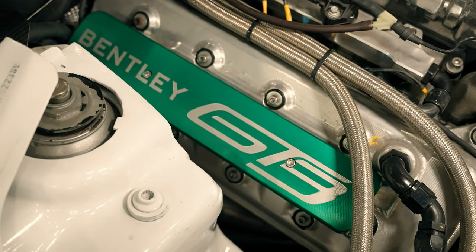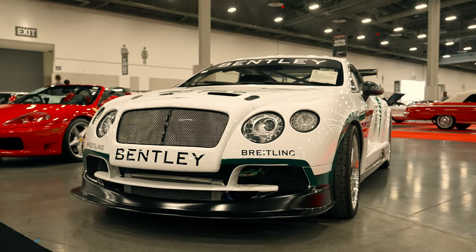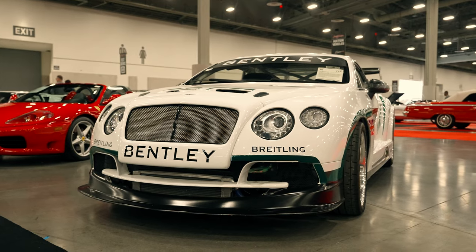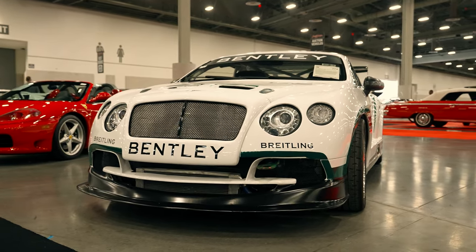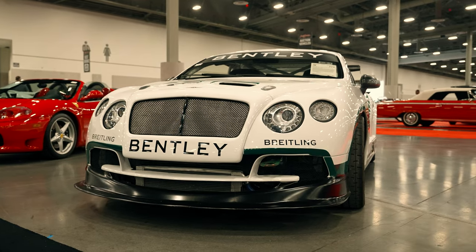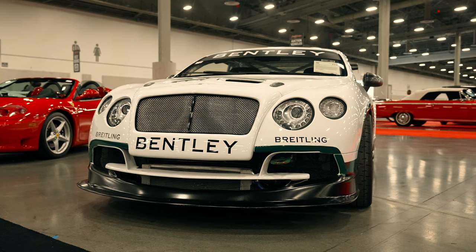Bentley is one of those names that is synonymous with racing. Bentley actually won Le Mans in 1924 with a Bentley 3 liter and has since continued racing. You can even see one of the 2004 GT3 race cars using this massive Bentley Continental, and there's even a newer model that continues to race in the GT3 class today.